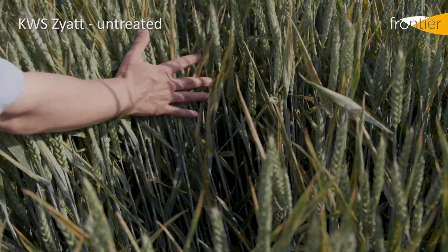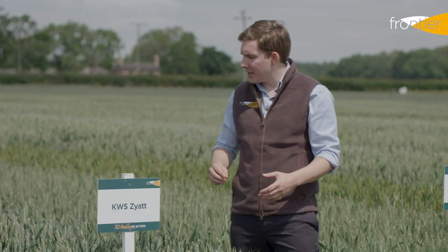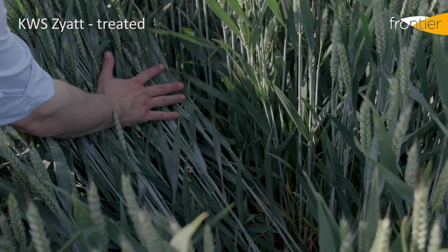If we look at the untreated plots you can see that yellow rust is very definitely present, but if we turn and look into the treated variety the fungicide programme here is still keeping it very clean.